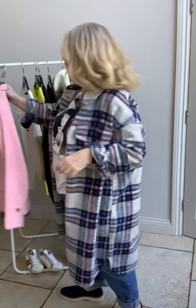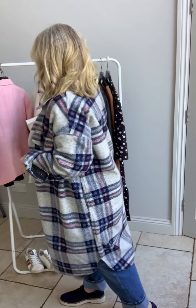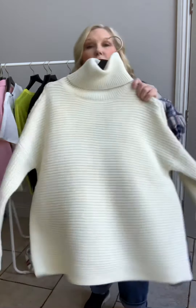Everything I'm showing you is on the website and I will link as many of the items as I can in the video, so you just tap the screen and you'll be able to see them.